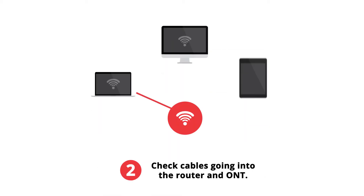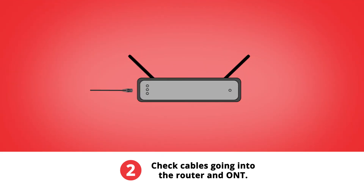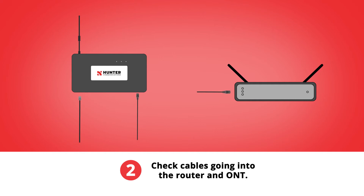If all of your devices are having connectivity issues, check the cables going into the router and the ONT, or Optical Network Terminal. Make sure they're inserted completely.